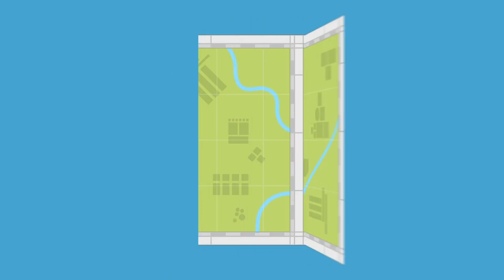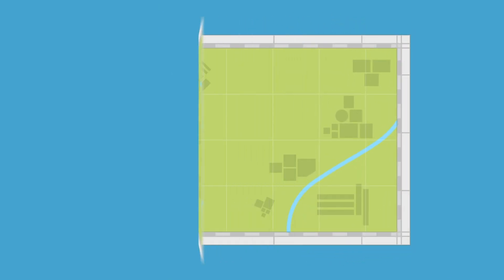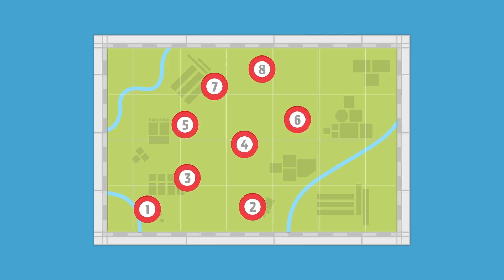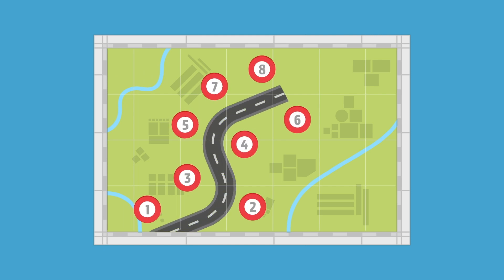Speaking of next, with our simple eight-step design process, you'll always know what's coming next while working through the design process of your specialty trailer. We've perfected the process of designing mobile solutions for our clients, making communication efficient and easy. Let's take a look.